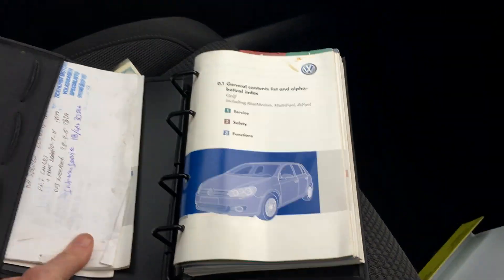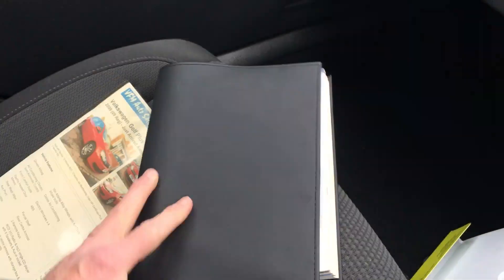The service history is all in here — a proper VW book, all put in the right place as well.